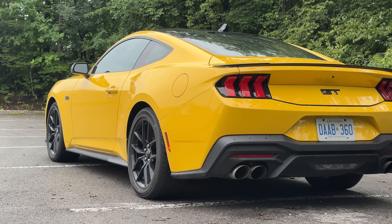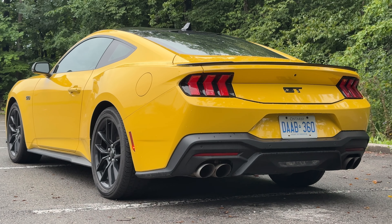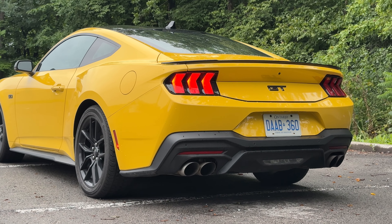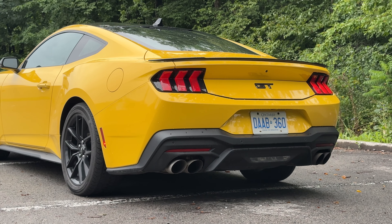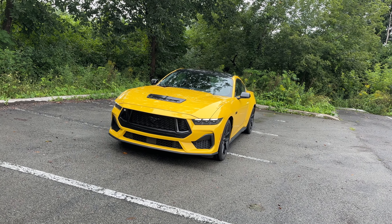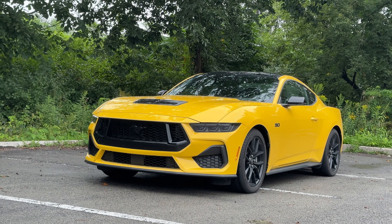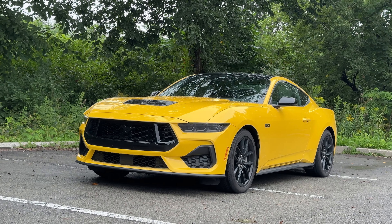Ford has a unique situation. They can kind of copy the Camaro — this Mustang kind of has Camaro vibes to me. You can see it's got wider hips, different things like that. And who cares if they copy the competition at this point, because they are the only ones truly making muscle cars nowadays. So today I'm going to take you through the exterior, then the interior, and of course, a POV drive. Let's get right into it.